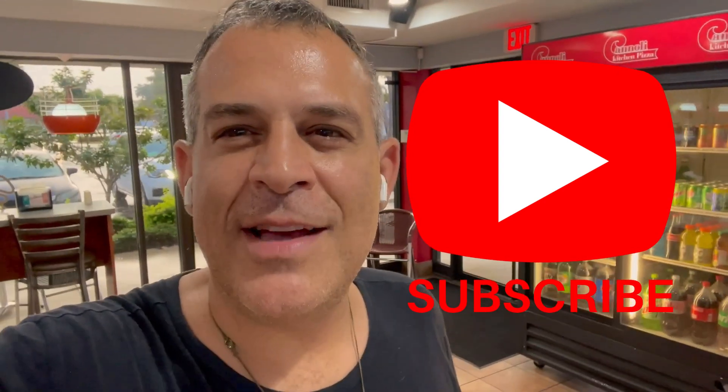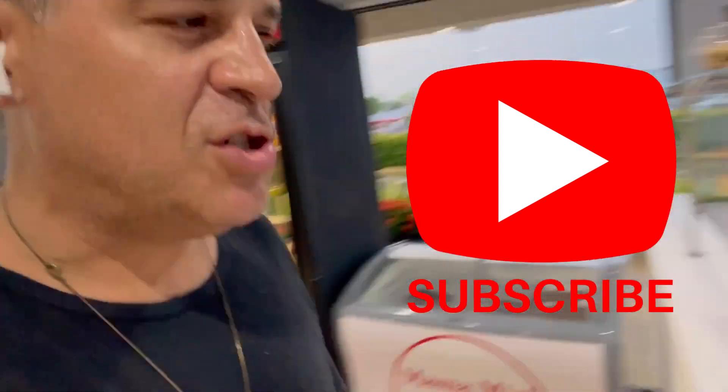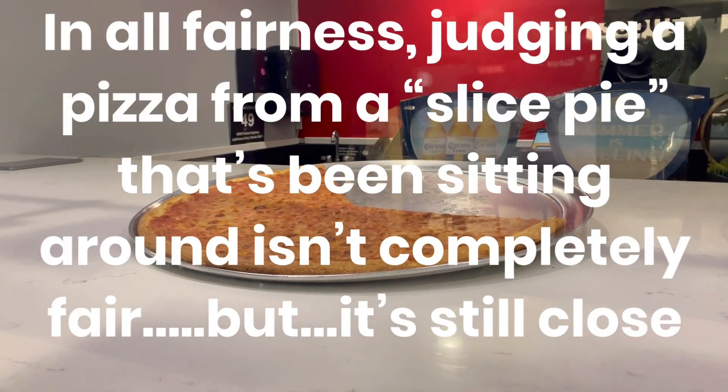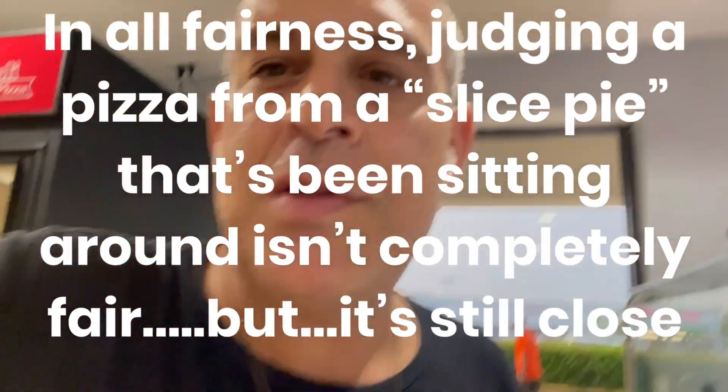I'm going to go ahead and order one of these cheese slices you see right there — boom, that looks pretty good. There's a cheese slice right there. And to be honest with you, so far I've got a little bit of trepidation about what I'm seeing, but you never know — we're going to be open-minded. Let's try it.